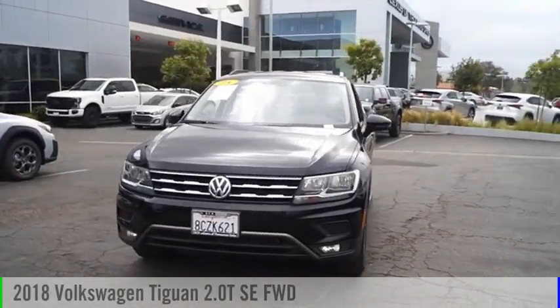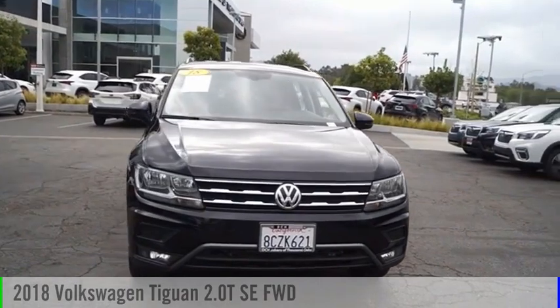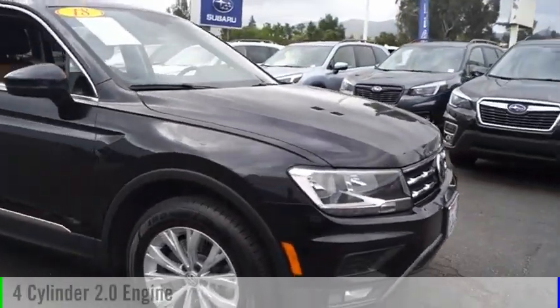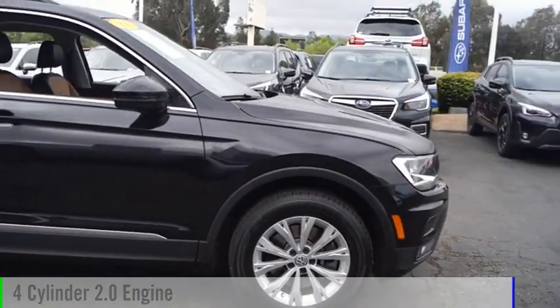Make a great choice today with the 2018 Tiguan. This vehicle is powered by a front-wheel drive, four-cylinder, 2.0-liter engine.